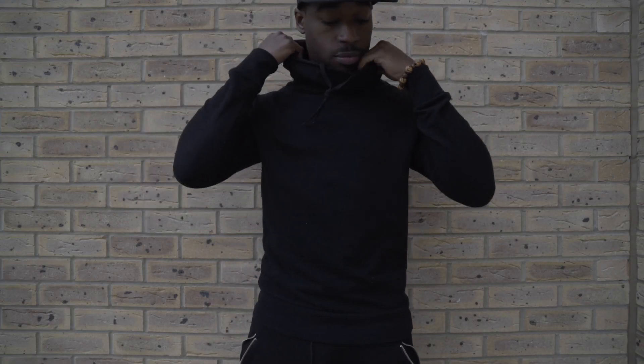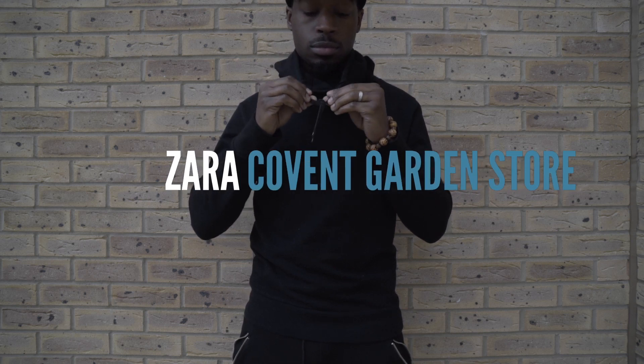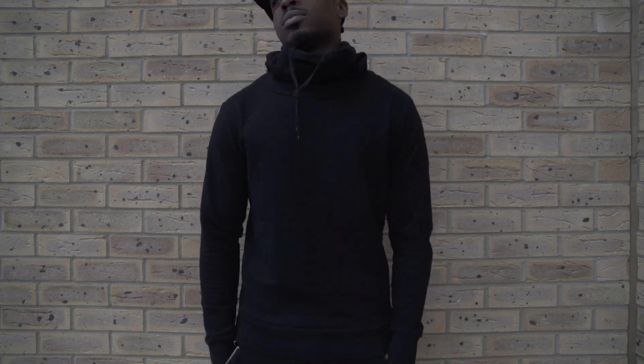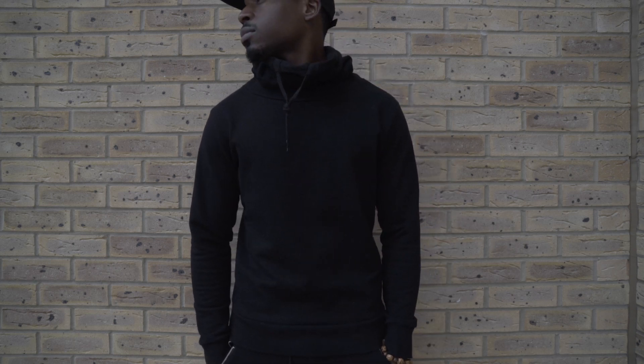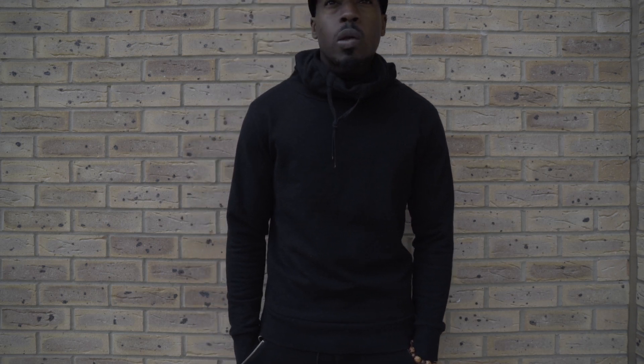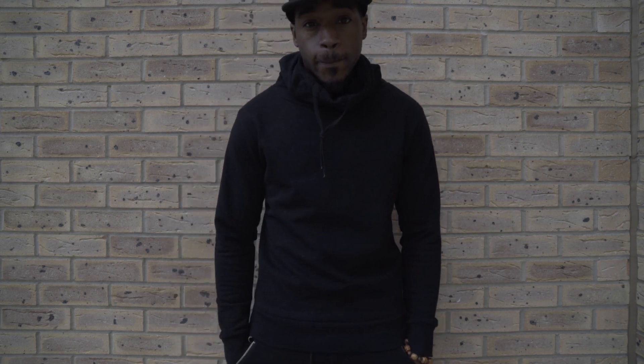Next up we have this headless hoodie from Zara. I got this in Covent Garden and I must say I've probably worn it about a hundred times since I bought it and that was only the other day. It is so comfortable. It keeps your neck warm, it looks good. You can wear it with so many different things and still be cool.